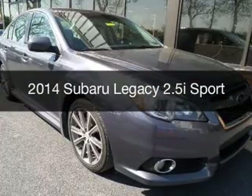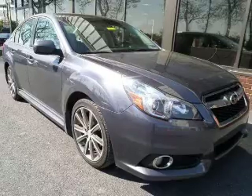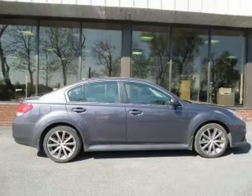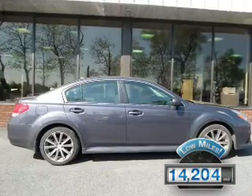This is a used 2014 Subaru Legacy, powered by all-wheel drive, a 2.5-liter four-cylinder engine, and a continuously variable transmission. With fewer than 15,000 miles, this vehicle has a long road ahead.